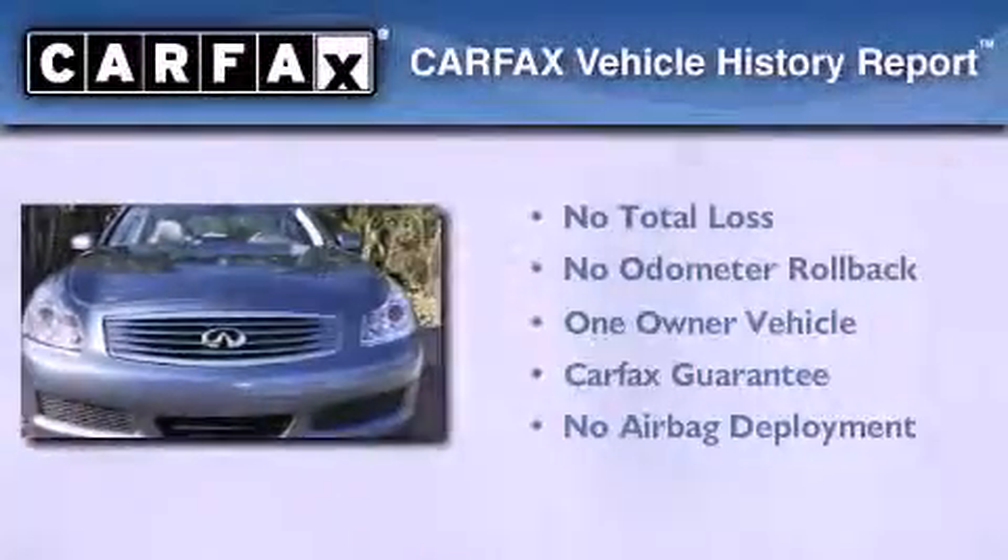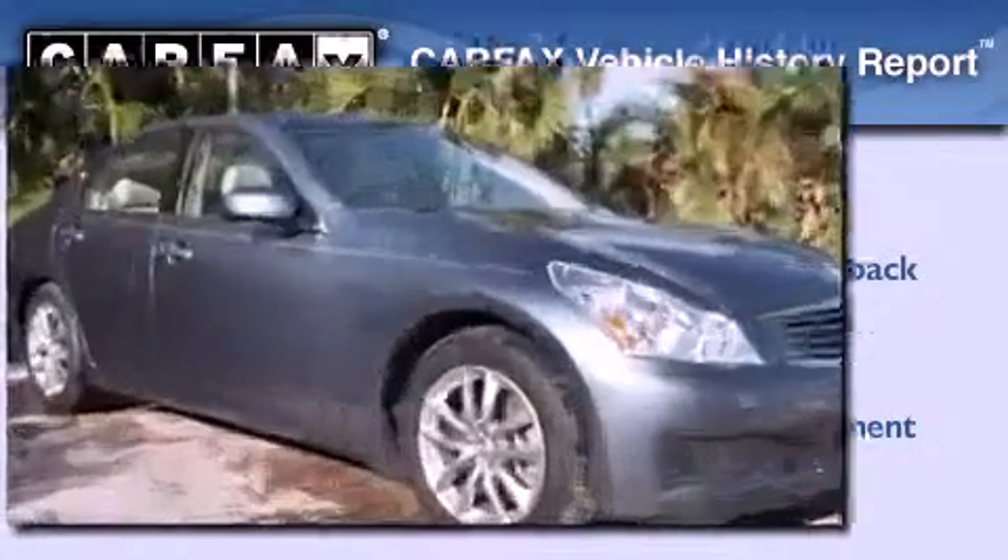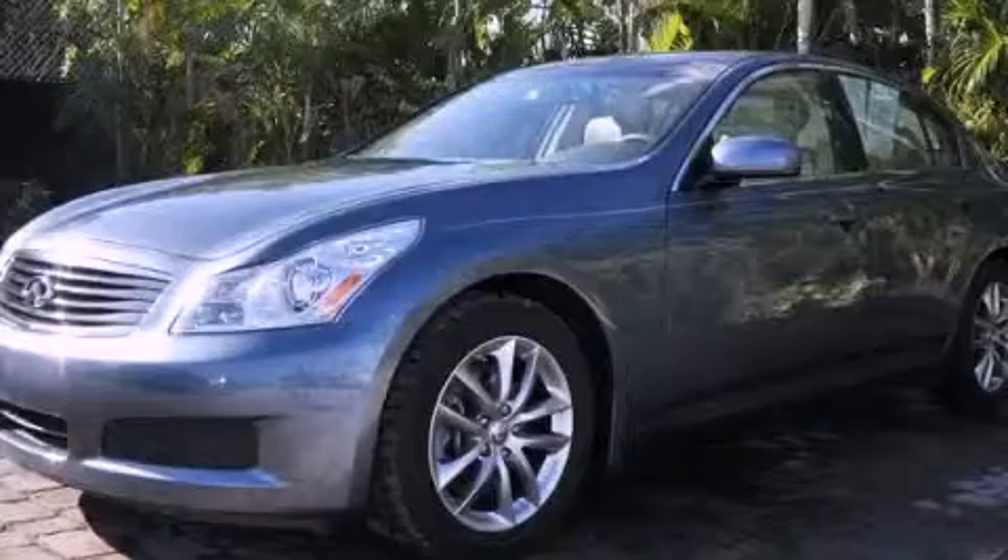This Infiniti has had only one owner and it qualifies for the Carfax buy-back guarantee. Stop by today and test drive this vehicle for yourself.